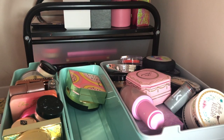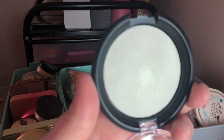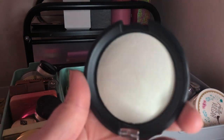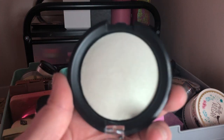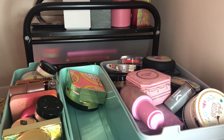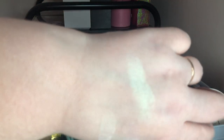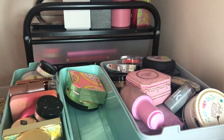I also have the Essence Pure Nude Highlighter in Cosmo Lighter — this one I'm going to keep because it's unique to my collection: it shifts green. I don't have anything else that shifts green on me. It's really pretty and I'm keeping it for that reason.